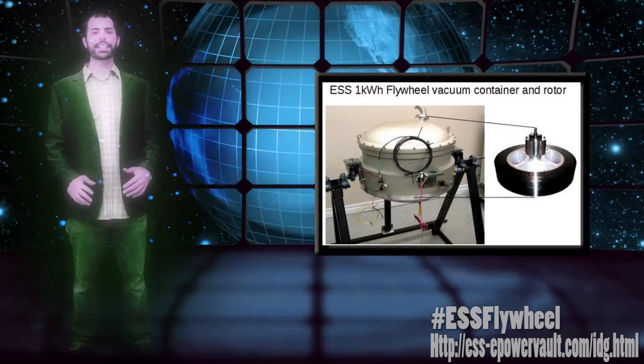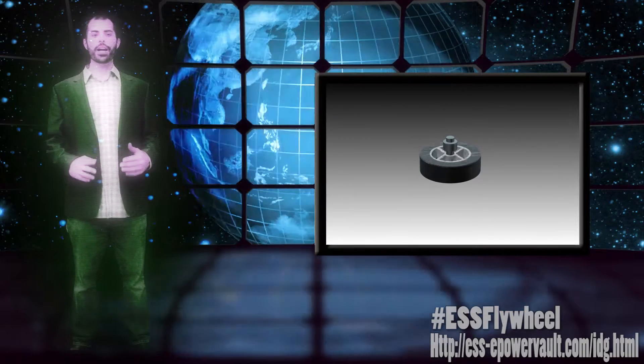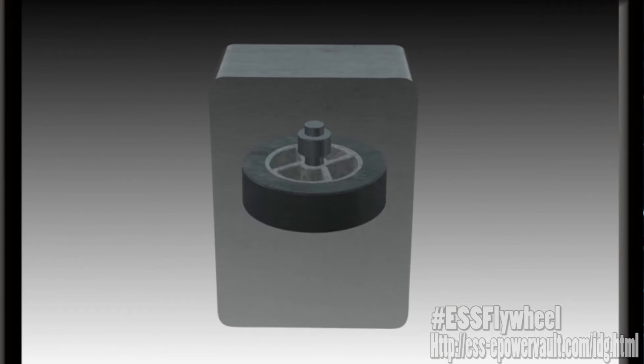Flywheel batteries are a reinvented technology that store energy by revving up a carbon fiber disc to a high RPM in a vacuum using an electric motor. They extract energy by switching the motor into generator mode, which is driven by the momentum of the carbon fiber disc.